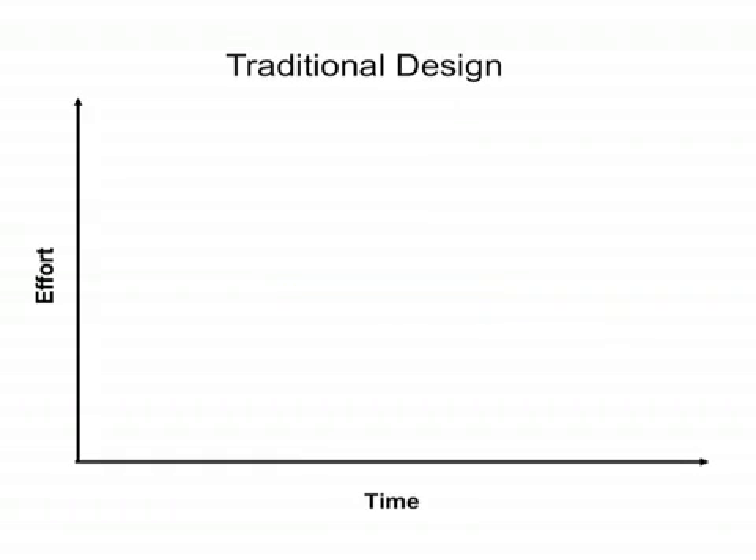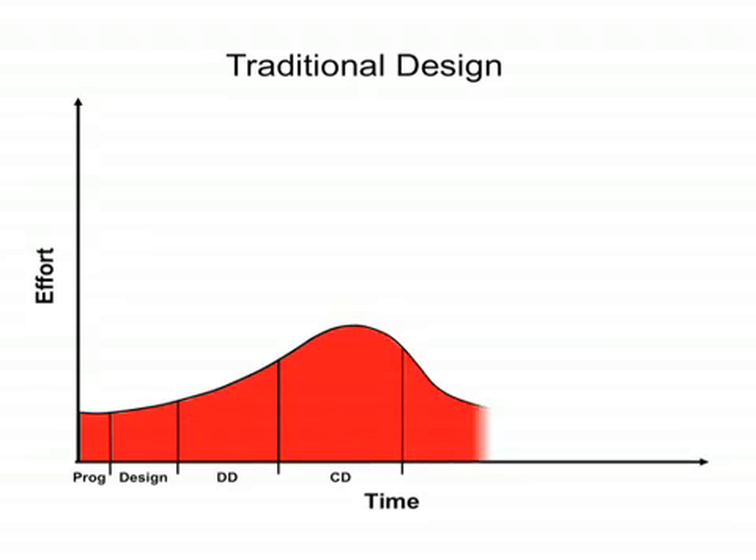Let's start with the diagram where effort is measured over time. We architects traditionally begin schematic design with a small team. As design progresses through design development, the team and the effort increase. Effort is at a maximum during construction documents. During bidding, effort is greatly reduced. Finally, a small effort is expended during the construction phase.